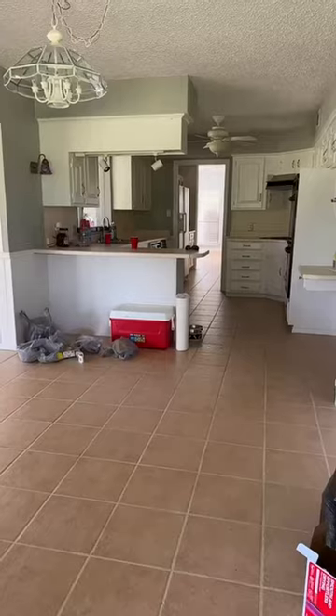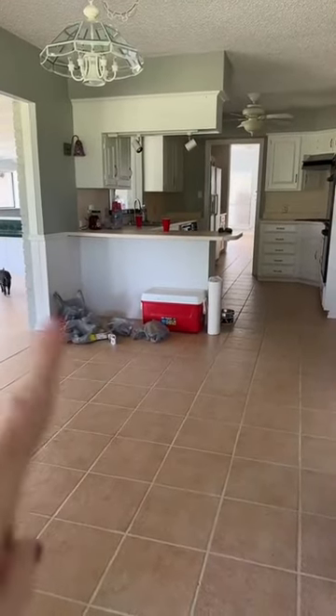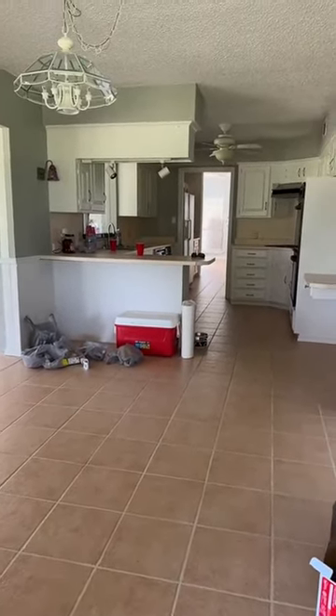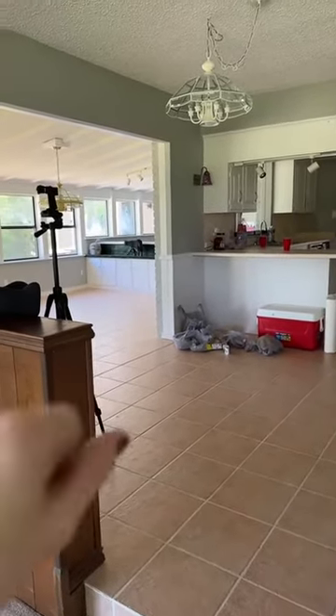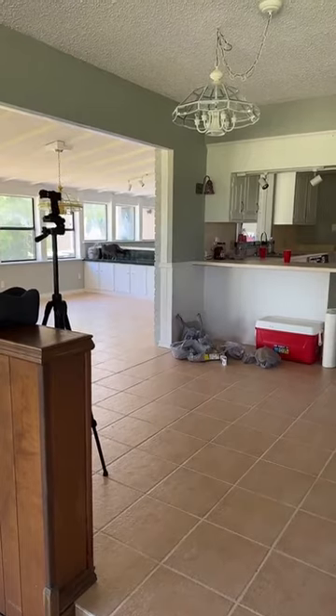You guys have been asking for a kitchen reveal, so let's go check it out! You guys ready to see where all the cooking and mapling is going to be happening very soon? Mind you, we're still moving in — I still have things to put up and figure out where things go. We have a little breakfast nook right here. That is Pupplum's over in there, and so that's going to remain strictly Pupplum's.